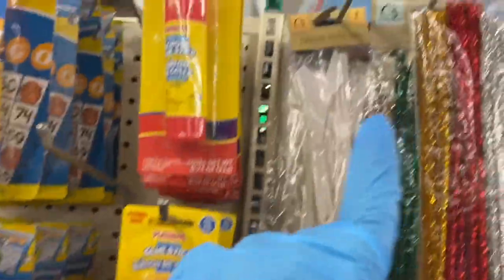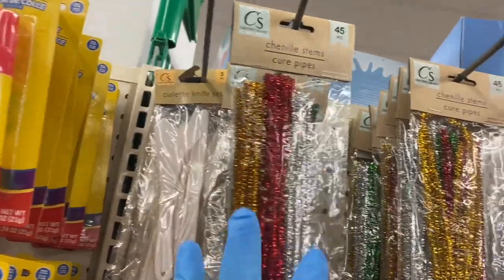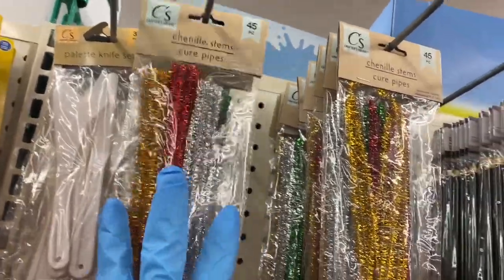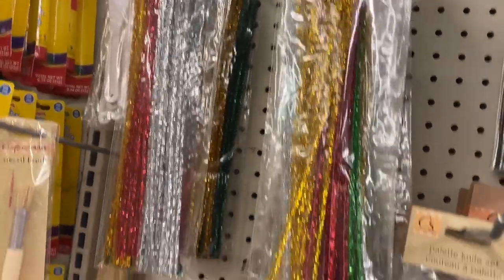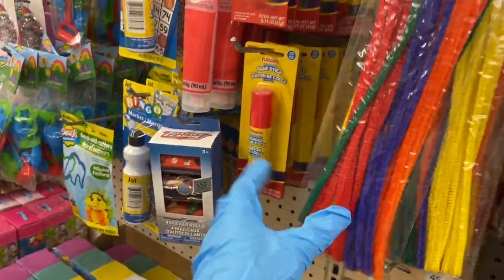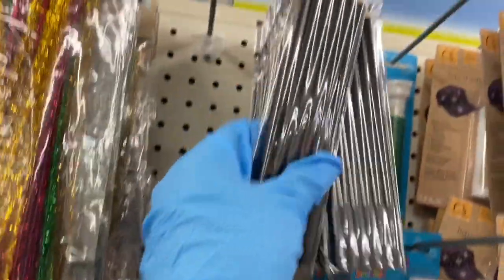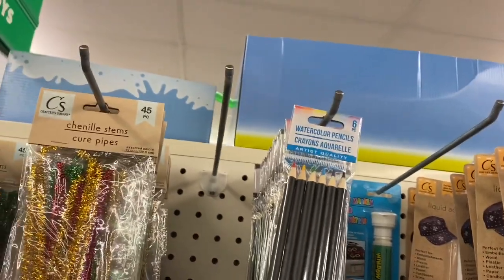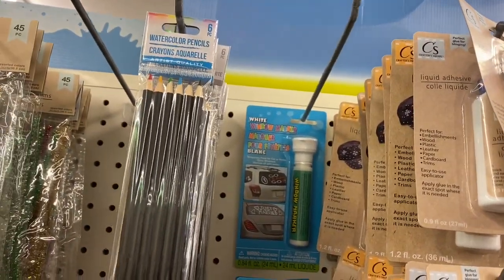Randomly placed, they have acrylic paints, a stencil brush, and a palette knife. I'm only pointing out what's new at this location. They have chenille stems in metallics and rainbow regular colors, palette knives, palettes, and watercolor pencils.